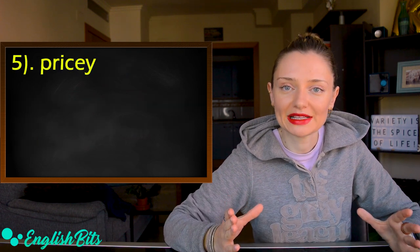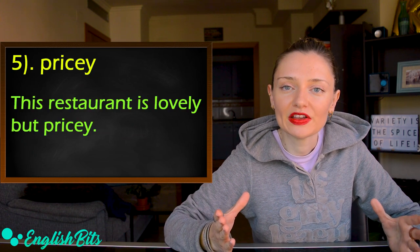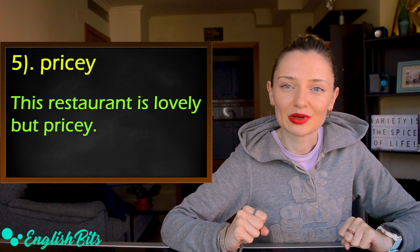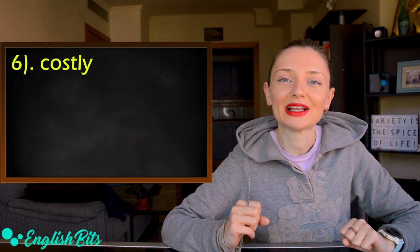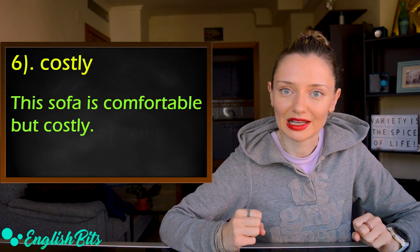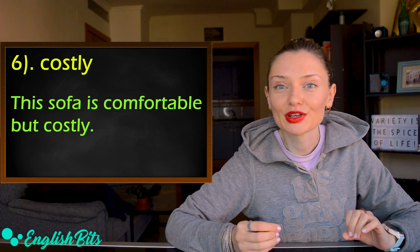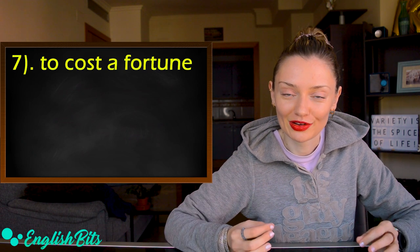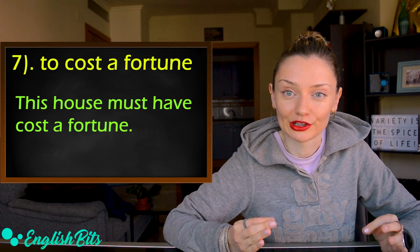Number five is 'pricey.' For example, this restaurant is lovely, but pricey. Number six is 'costly.' For example, this sofa is comfortable, but costly. Number seven is a verb phrase: 'to cost a fortune.' For example, this house must have cost a fortune.